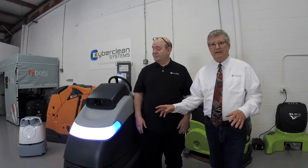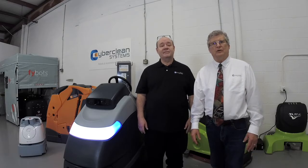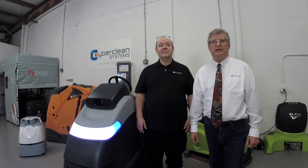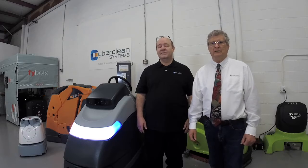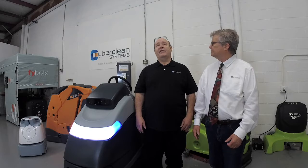You're seeing real robots here — these aren't made-up robots. This is the NILFISK SC-50, and these are real robots. Our technicians do real deployments; they go out into the field. Right now, Sean has done between 25 to 30 NILFISK deployments.